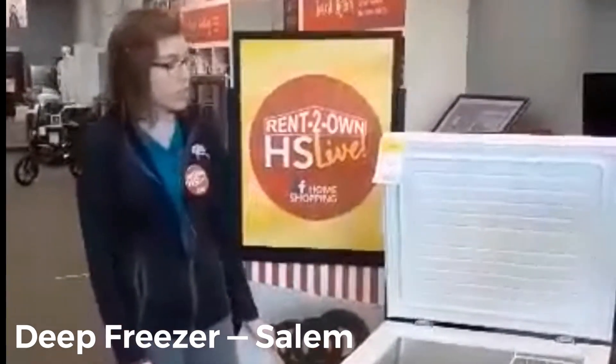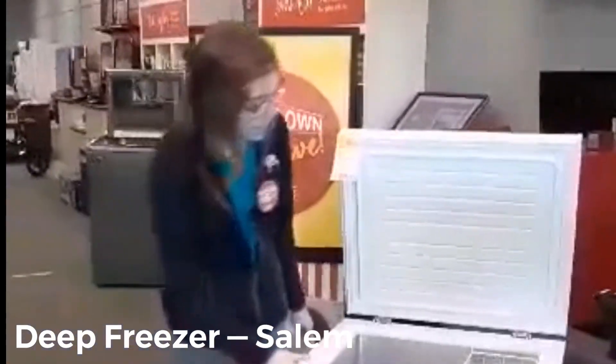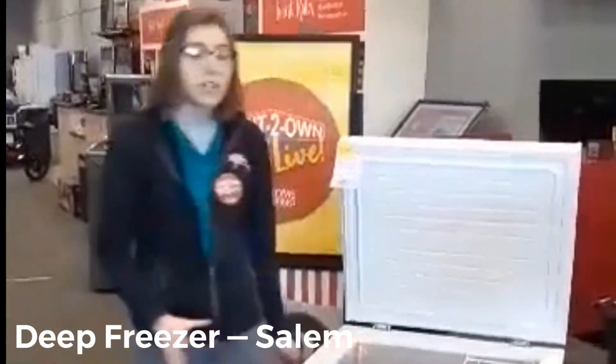We have this five cubic-foot chest freezer made by Avanti. It has a movable basket, it's pretty decently sized.